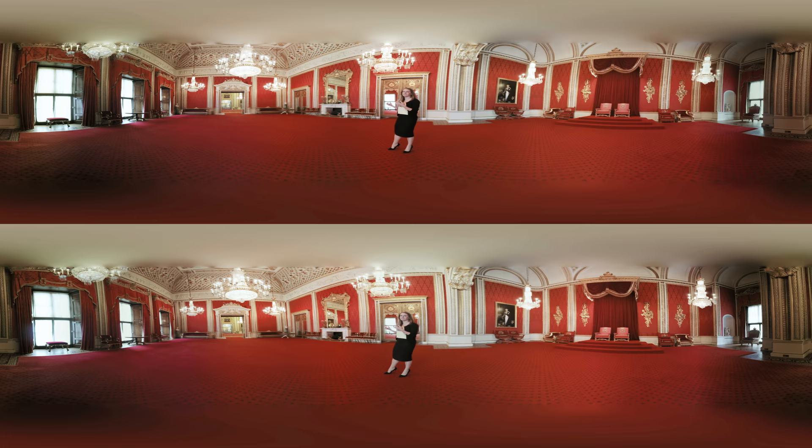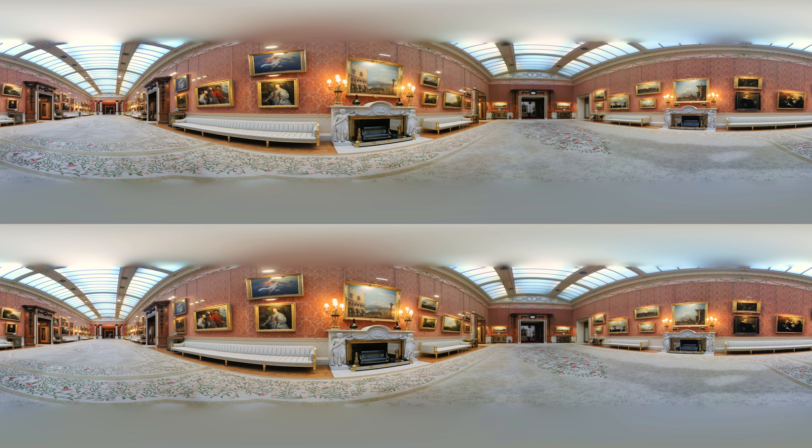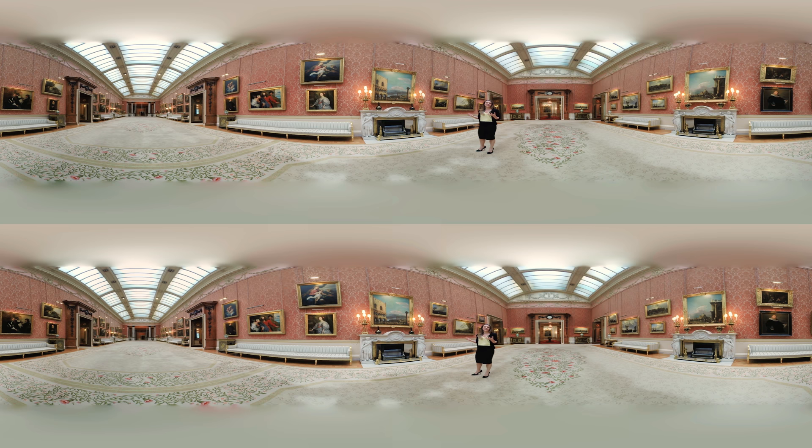We're now standing in the picture gallery at Buckingham Palace, which is an incredibly long room created by knocking through three rooms in the original Buckingham House. It was made for George IV because he wanted to display his amazing collection of paintings — he absolutely loved them and bought particularly Dutch art, which you can see on the walls at this end. There are also Italian pictures, including this view of Venice by Canaletto. We have the largest collection of Canalettos anywhere in the world — over 50 in the Royal Collection, all bought as a group by George III in 1762 when he purchased Consul Smith's collection.